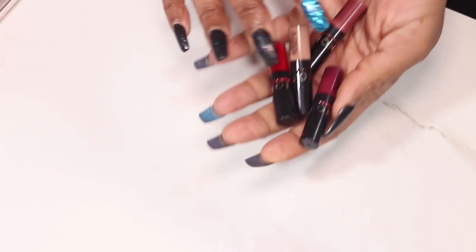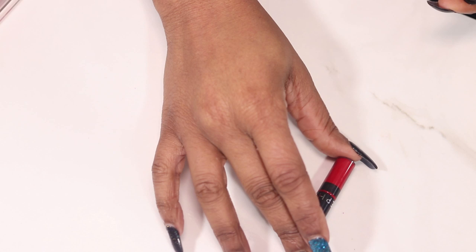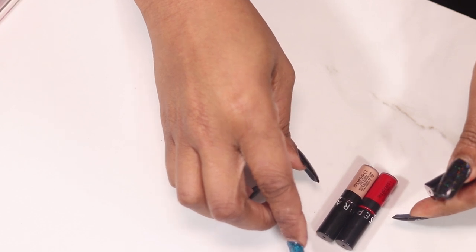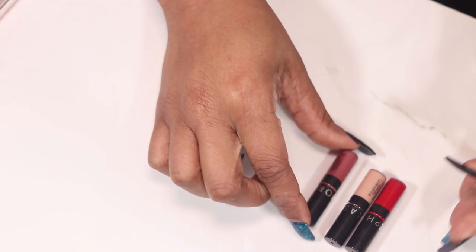Four Sephora minis — they don't have names, just numbers: 01, 32, 41, and 14.